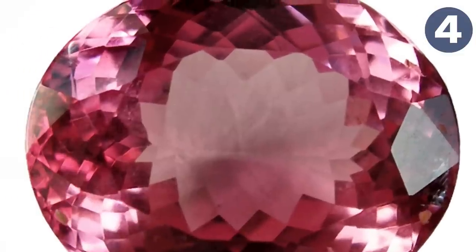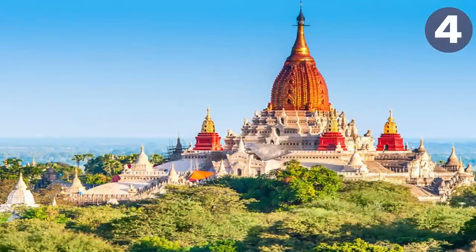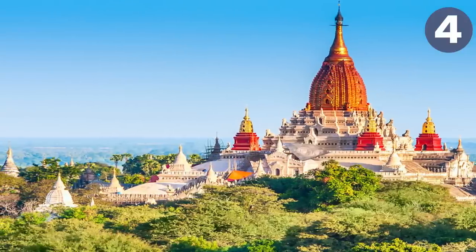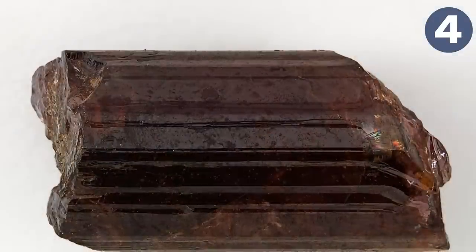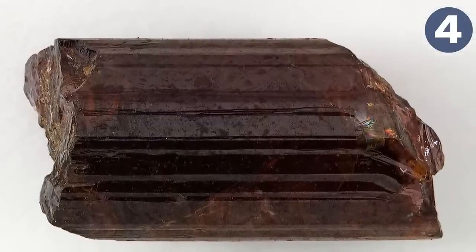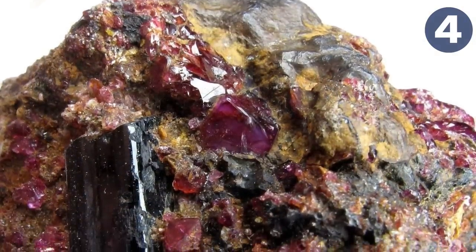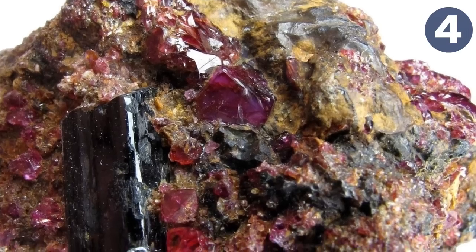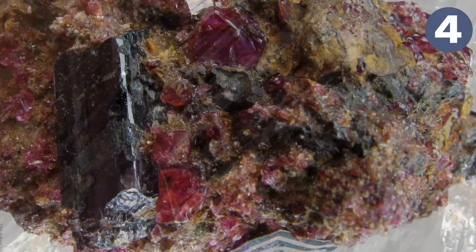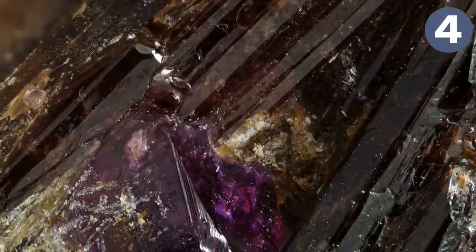Number four is painite — an incredibly rare borate mineral found in Myanmar in the 1950s by gem dealer Arthur C.D. Pain, after whom it was named. Painite has an orange-red to brownish-red color, similar to topaz, due to iron within it. For many years only three small crystals were known to exist, and before 2005 there were fewer than 25 known crystals.